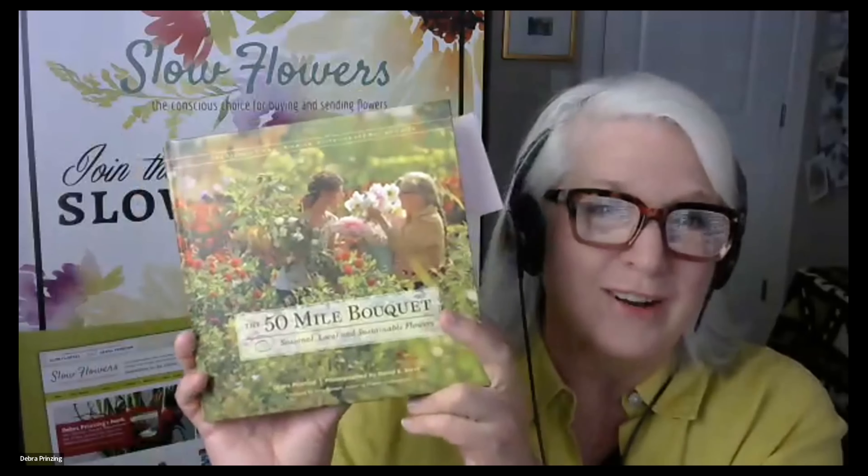Our guests today — I met Chad and Christy Anderson in Longmont, Colorado, back in around 2010 or 2011 when I was there to speak at the Denver Botanical Garden. I knew of them through the Association of Specialty Cut Flower Growers. We were working on the book 'The 50 Mile Bouquet,' which came out ten years ago in 2012.